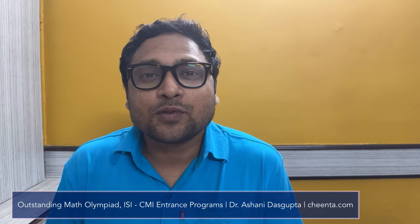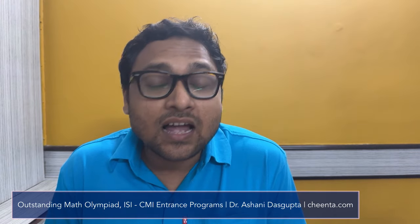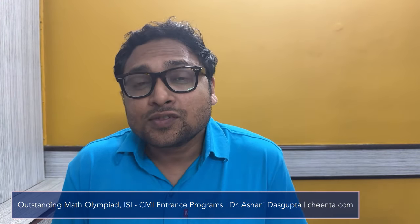Hello students, I hope you are doing beautiful mathematics. In this particular video, I will discuss four important strategies to systematically prepare for IOQM.